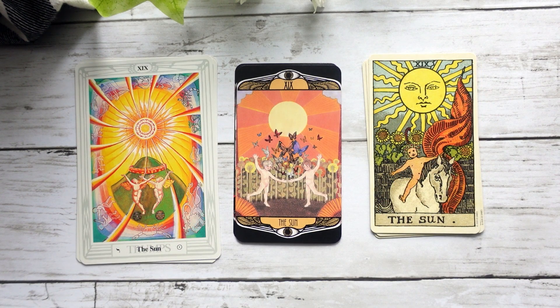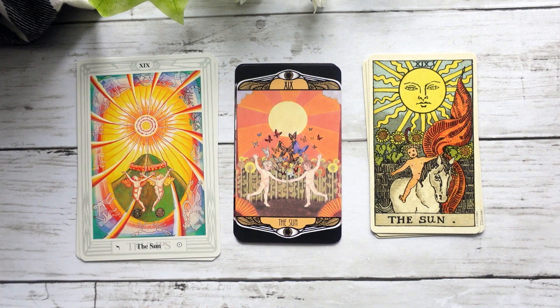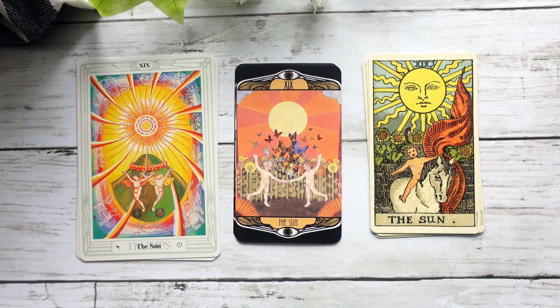Here we have the Sun card, which to me definitely embodies that Crowley-Harris version of the Sun. We have the two figures down here, all the beautiful butterflies coming out. We have more of the geometric version of the sun with more shapes, versus the big sunburst with the face in the Waite-Smith, but we do have the sunflowers which we see in the Waite-Smith. Again, I feel like it's a beautiful blend.